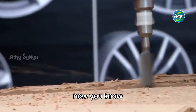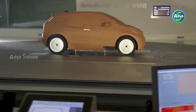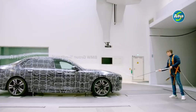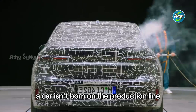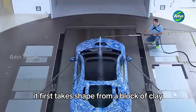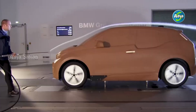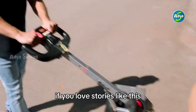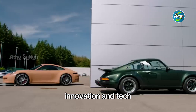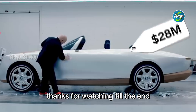Now you know — car design isn't just about computers and code. It's about clay, craftsmanship, and care. A car isn't born on the production line; it first takes shape from a block of clay, sculpted with vision and precision. If you love stories like this and want to uncover more secrets behind automotive design, innovation, and tech, make sure to subscribe — we're just getting started. Thanks for watching till the end.